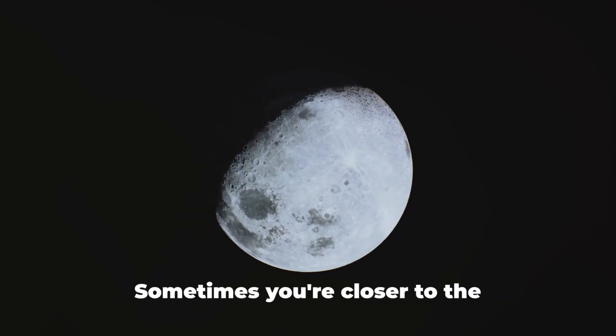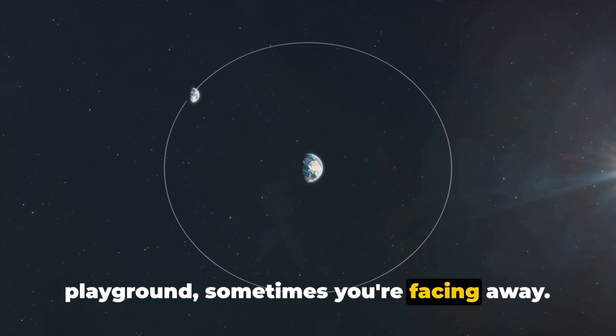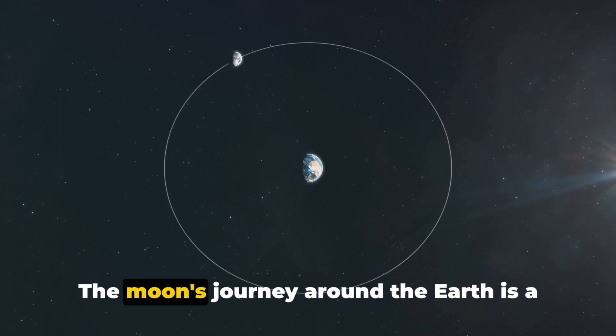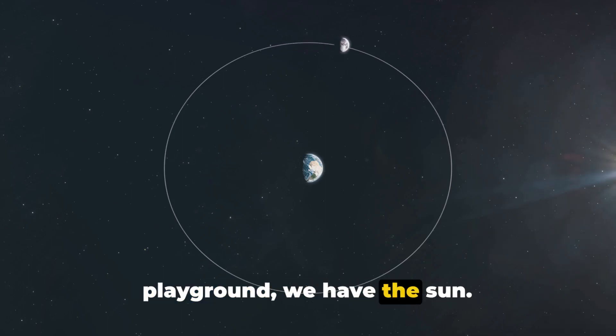Imagine being on a merry-go-round. Sometimes you're closer to the playground, sometimes you're facing away. The moon's journey around the Earth is a bit like that, but instead of a playground, we have the sun.